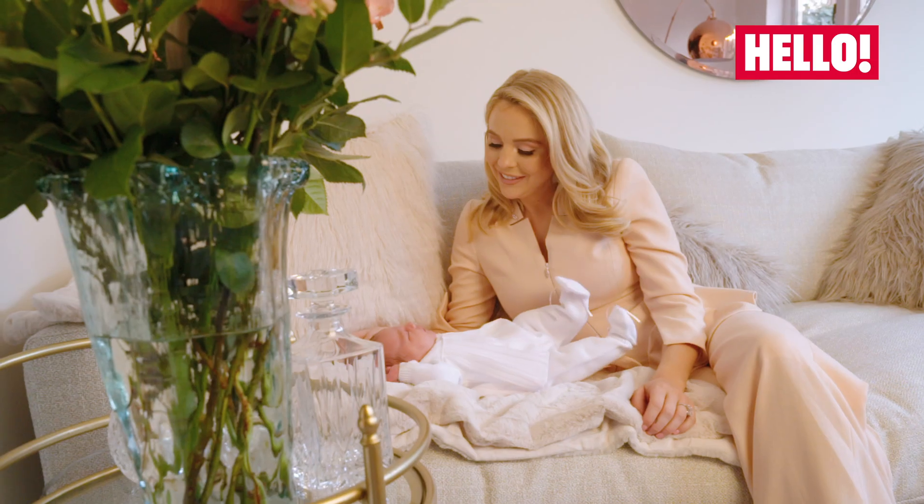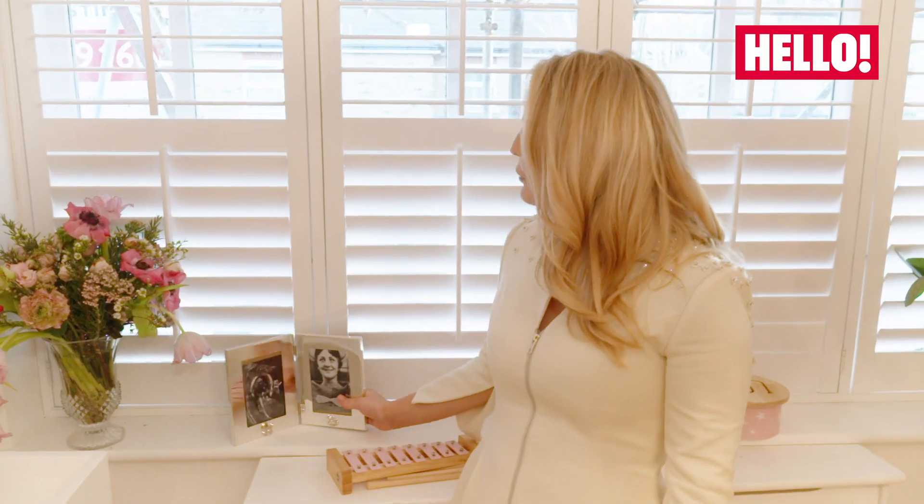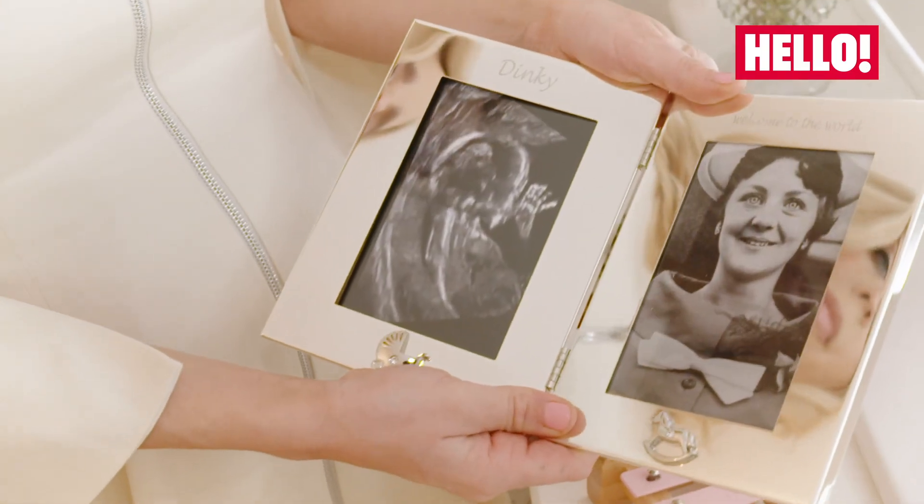I'm going to give you a little tour of Loretta's nursery, fit for a princess. It's like a florist's at the moment because everyone sent so many flowers, which I'm so grateful for.